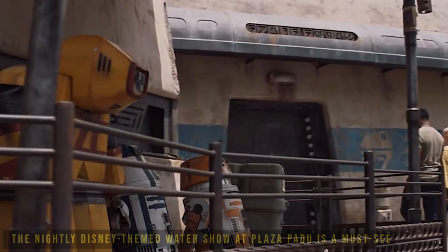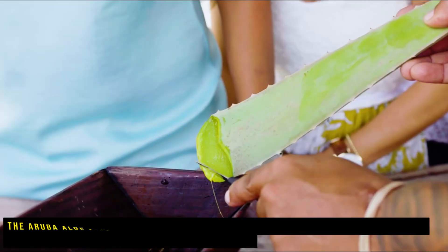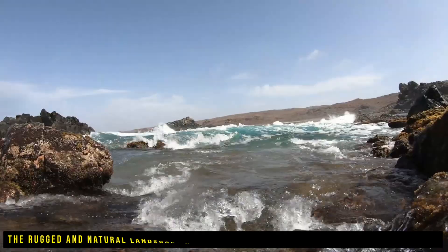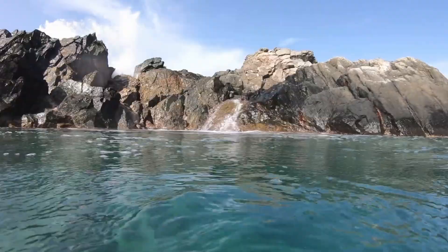Two of the largest shopping malls in the country are located along Palm Beach, providing visitors with plenty of options for shopping and dining. For those interested in local attractions, the nightly Disney-themed water show at Plaza Padu is a must-see, and the Aruba Aloe Factory, Museum, and Store is a unique opportunity to see aloe being grown, harvested, and processed on site. For those seeking adventure, the rugged and natural landscape of Kanchi and its natural pool are 10 miles west and can be accessed on foot or with a 4x4 vehicle. The natural pool is a natural formation that creates a beautiful swimming hole in the middle of the rugged terrain.